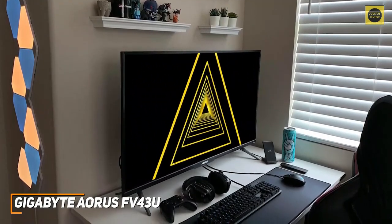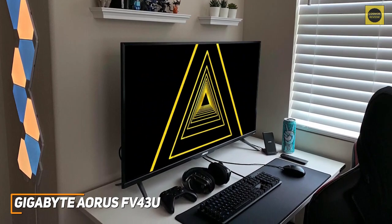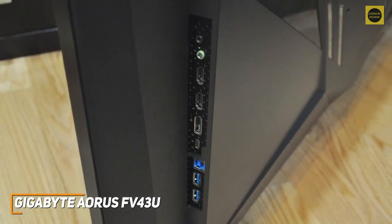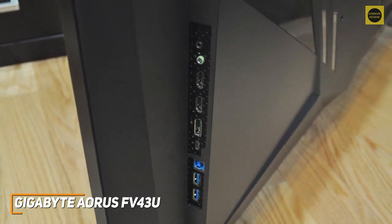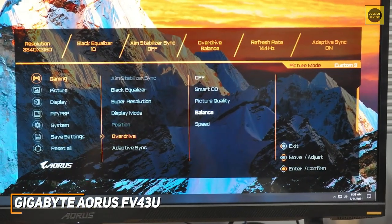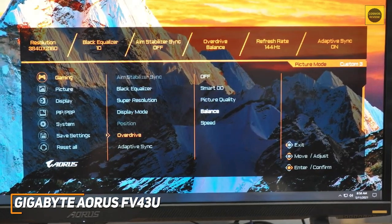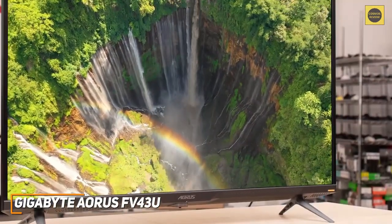The stand doesn't allow for any ergonomic adjustments, but the monitor offers ample screen space to find a comfortable viewing angle. On the back you get a solid number of ports, though they're somewhat inconveniently placed and can be difficult to access. The OSD menu isn't the most intuitive to navigate, but it offers several useful image-enhancing features and customizable picture settings.